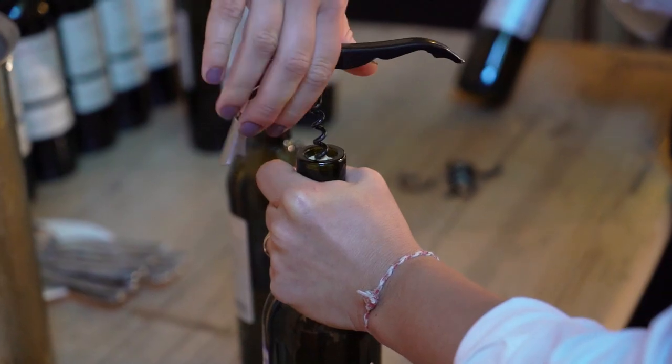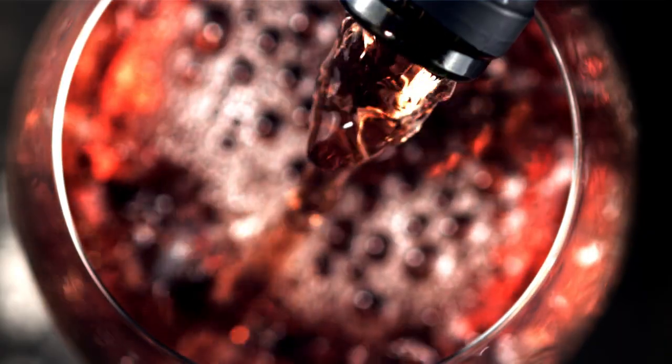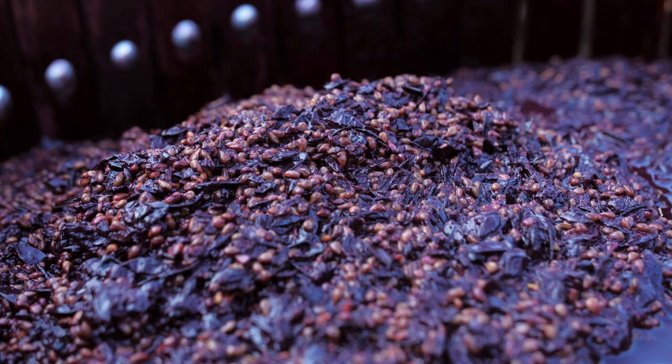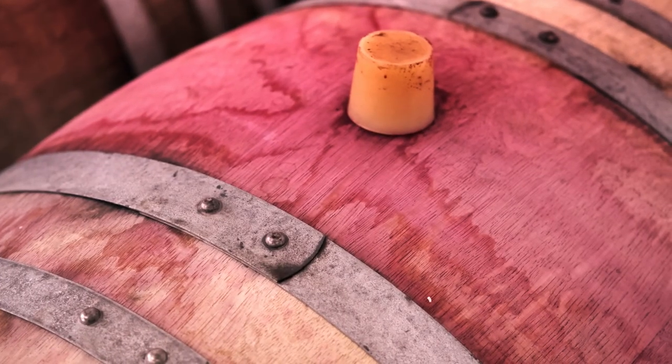After you open a bottle of wine, people often ask how long does it last? Most wines — probably 90% of all wines — are going to oxidize within 24 hours. You have to understand, oxygen is wine's best and worst friend. It's the best friend when wine is fermenting — it's a requirement. You have to have oxygen interact with sugars to create alcohol that releases CO2. That's the fermentation process.